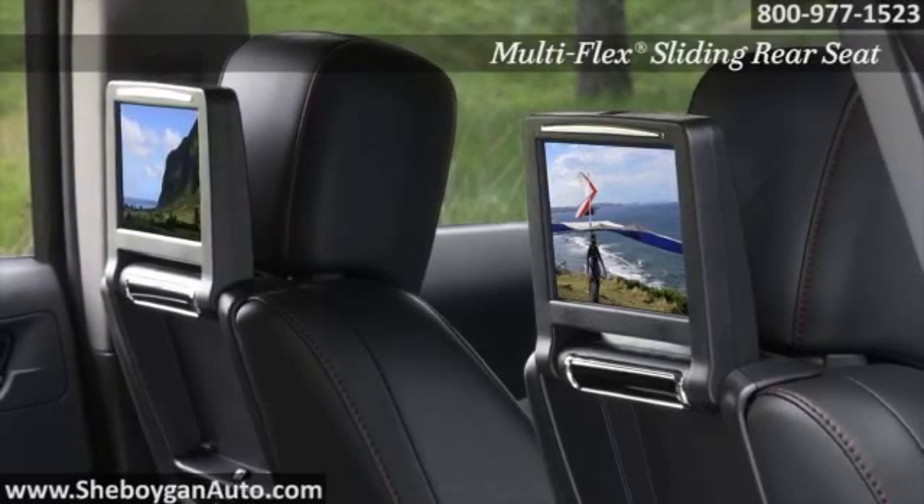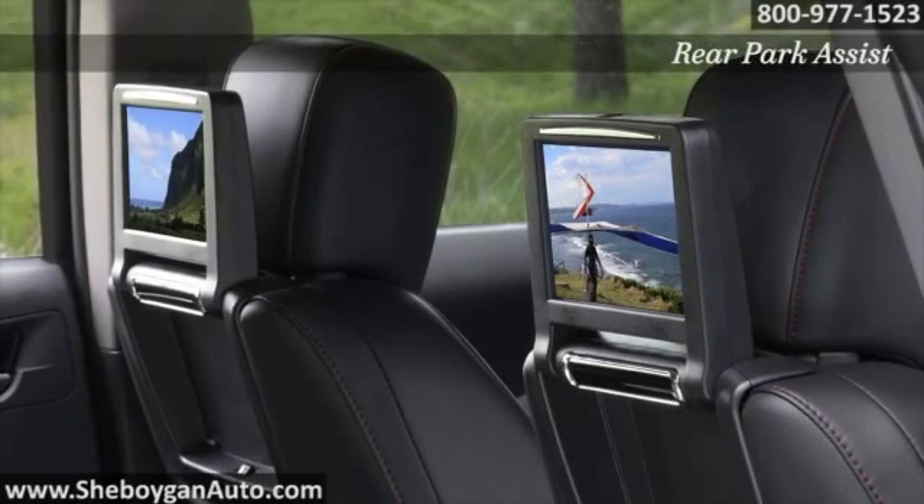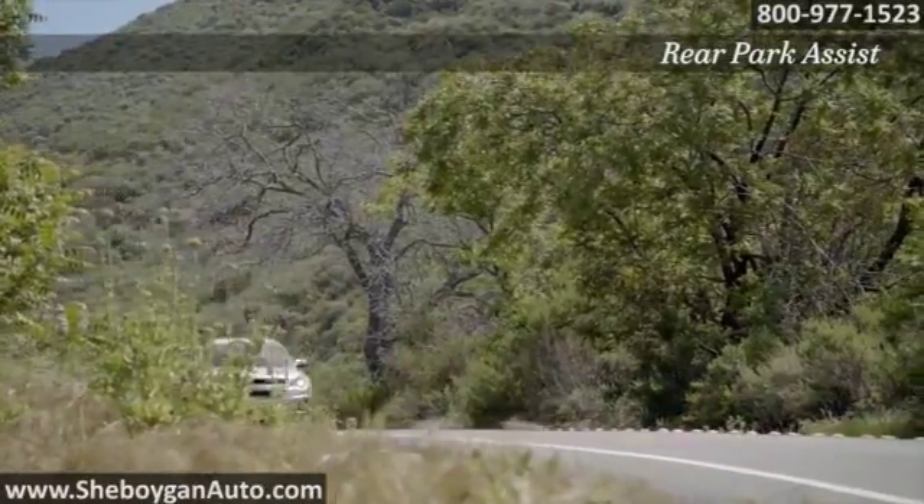MyLink uses your Bluetooth paired smartphone to stream Pandora and the Stitcher smart radio through the system.